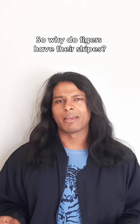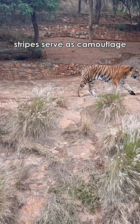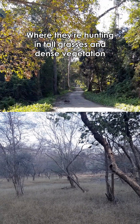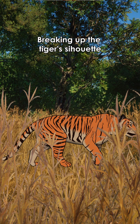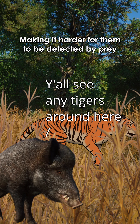So why do tigers have their stripes? Well, the prevailing hypothesis is that stripes serve as camouflage. Tigers live and hunt in savannas and forests, where they're hunting in tall grasses and dense vegetation. So it's thought that stripes act as disruptive coloration, breaking up the tiger's silhouette in this dense vegetation and dappled light that they're hunting in, making it harder for them to be detected by prey.